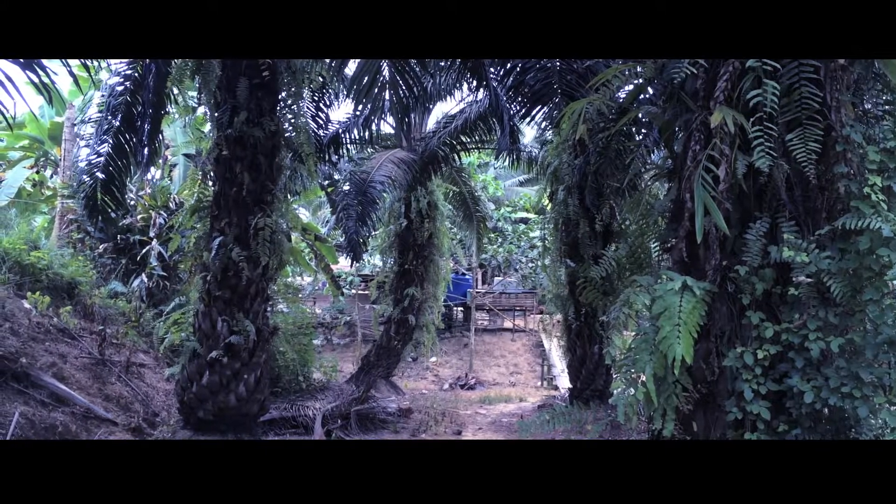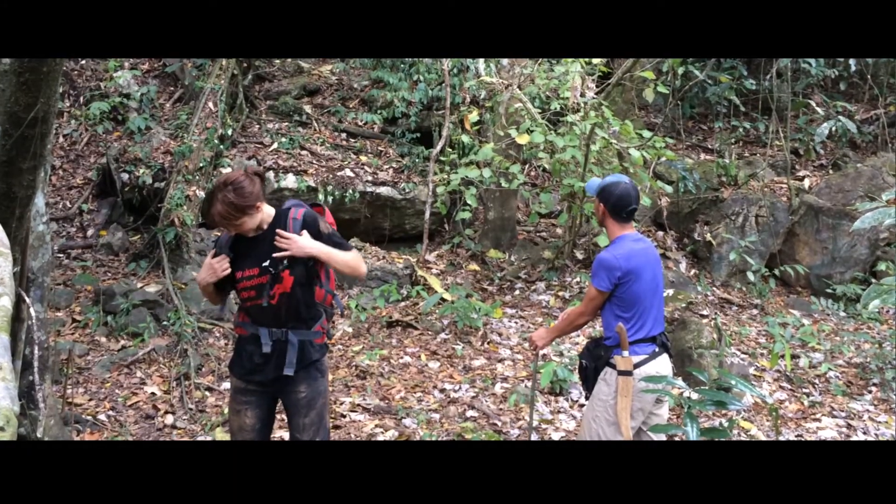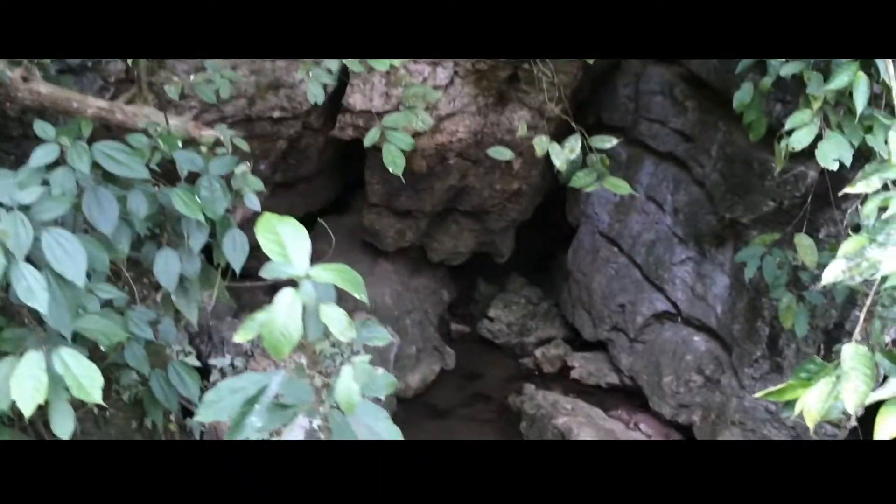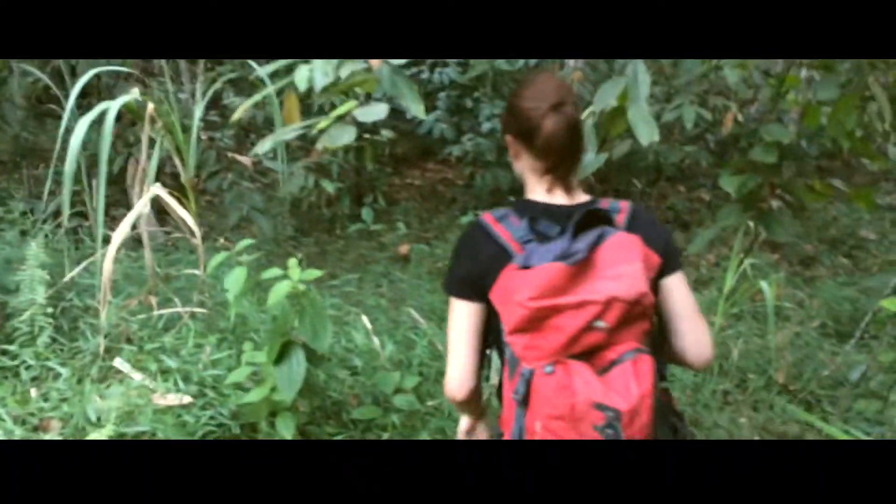Thus, the animals located in a specific cave can only be found there. Scientists from Naturalis Biodiversity Center research these endangered cave species found in Borneo.